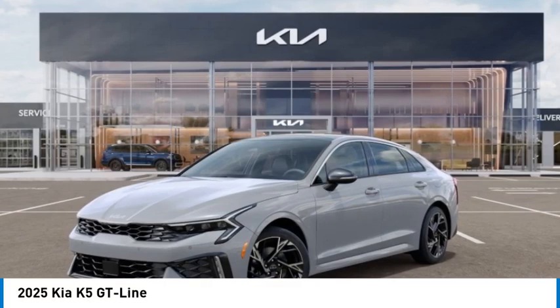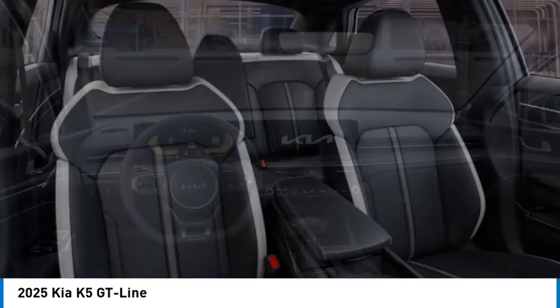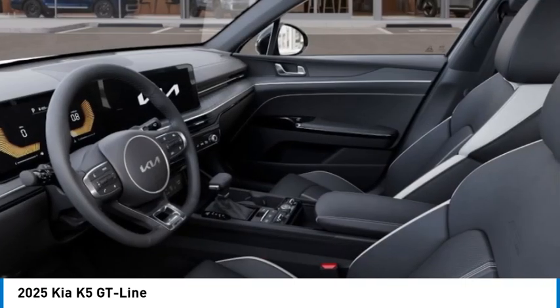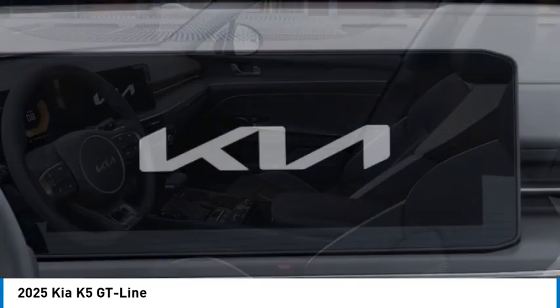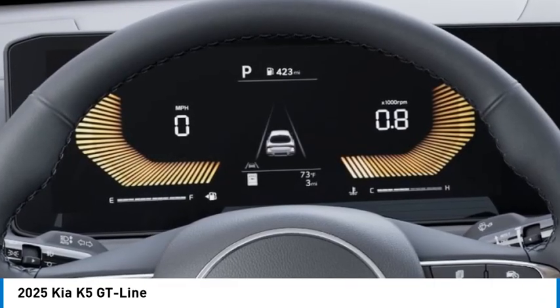Looking for the right vehicle? Check out the 2025 Kia K5. The Kia K5 has a stylish exterior that will be sure to turn heads, sleek interior looks, fantastic handling, and an abundance of technology will make this a fun vehicle to drive.